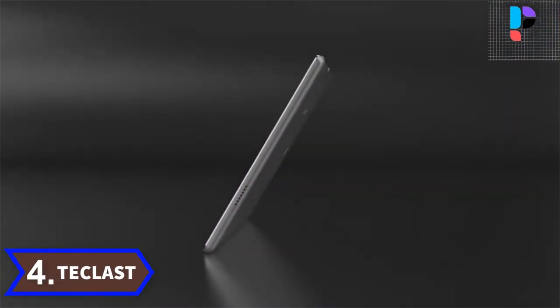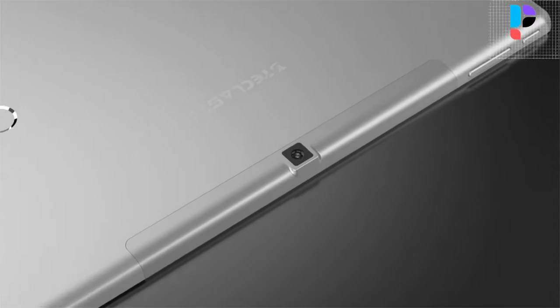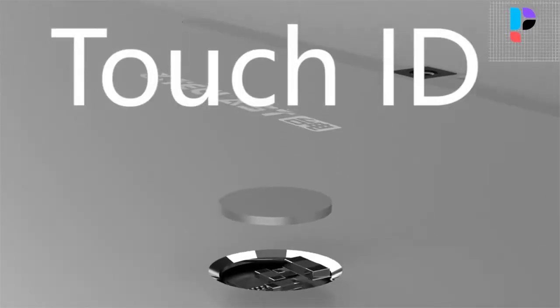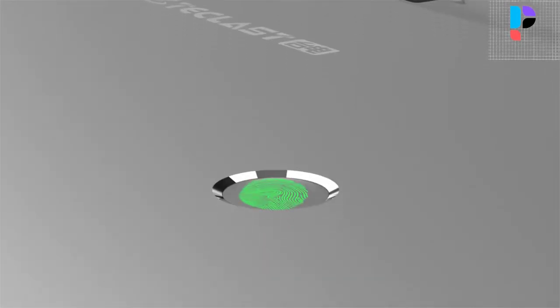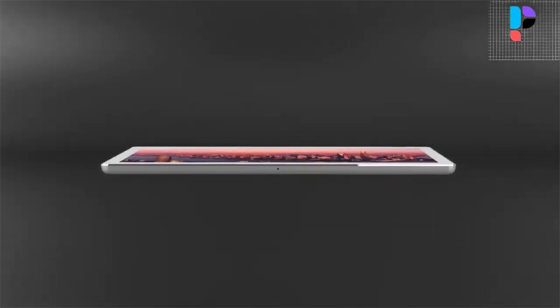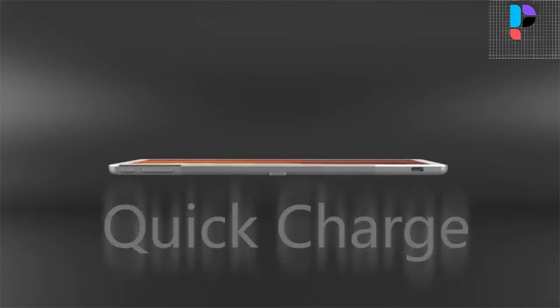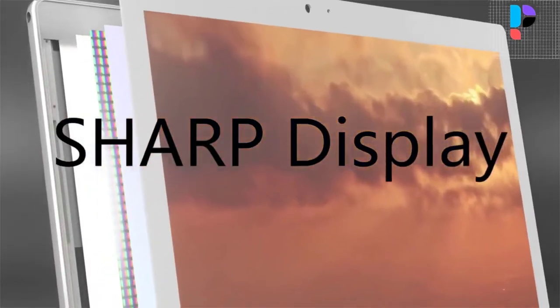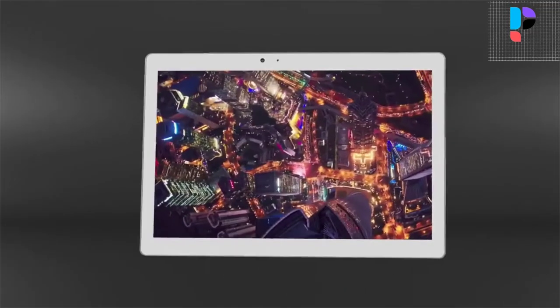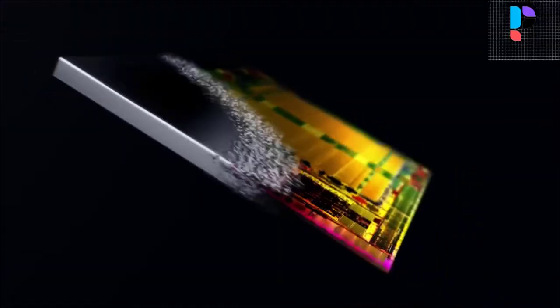Number 4. Brand name: T-Classed. Model number: T20. The T-Classed T20 is a perfect 4G Fablet for your daily use. Equipped with a 10.1-inch 10-point touch display, it brings your photos and videos to life. The 10.1-inch 10-point capacitive touch screen offers a 2560x1600 resolution that boasts impressive color and clarity.